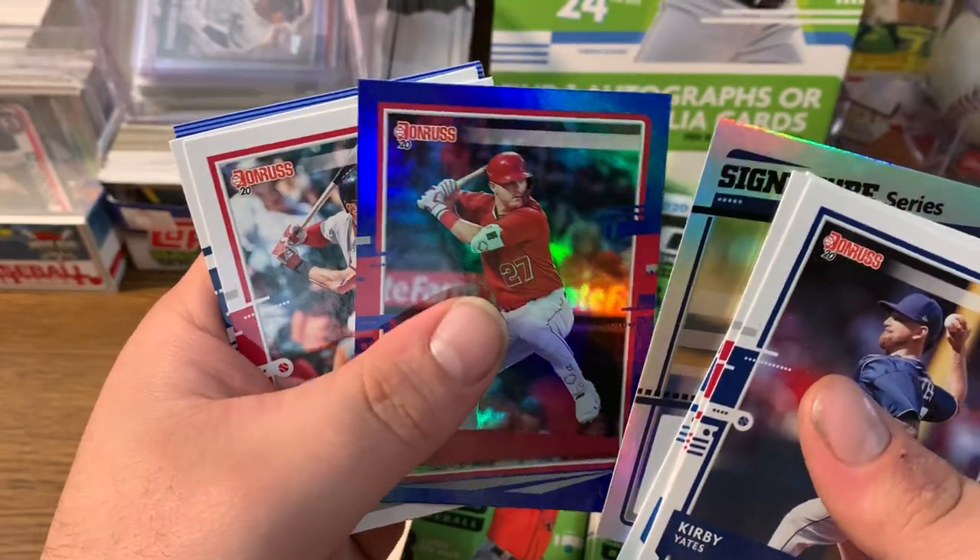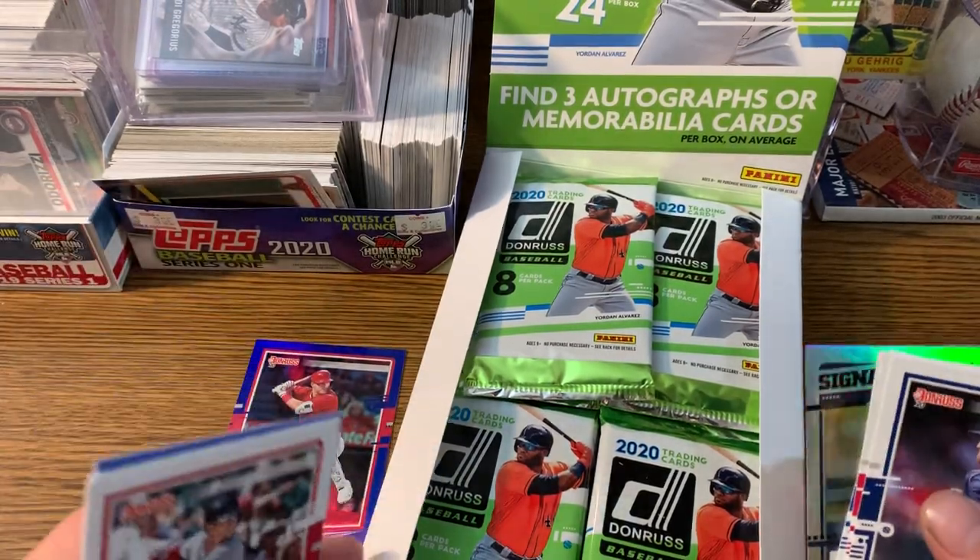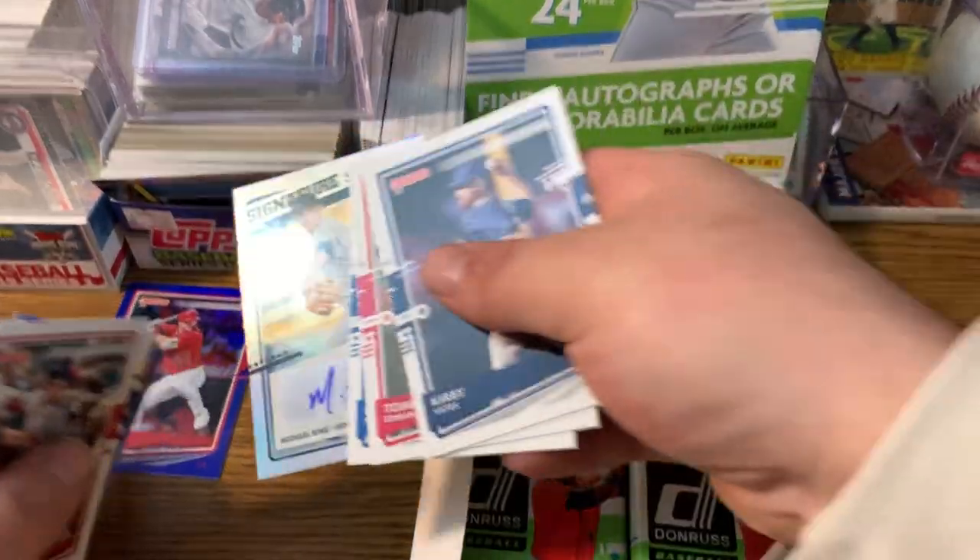A Mike Trout blue parallel. That's a sweet card. Mike Trout blue parallel — we'll set our auto to the side.